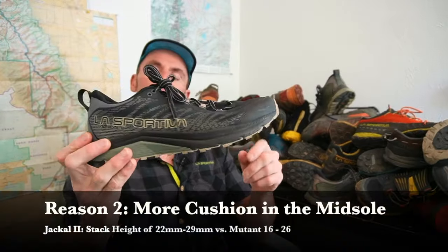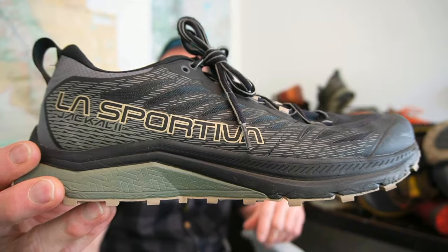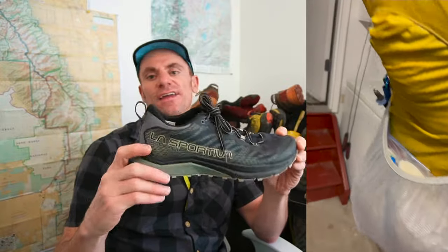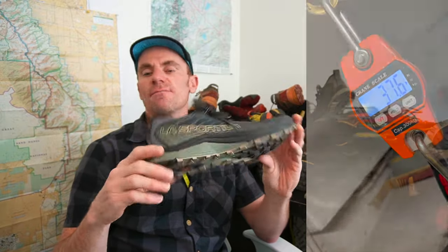The second reason is cushion. The Jackal 2 has way more cushion built into the midsole than the Mutant. On something like the Colorado Trail where I'm starting the hike loaded down with 40 pounds of gear, I was looking for as much cushion underneath my feet as I could get. The Jackal 2 is one of La Sportiva's most cushioned mountain running shoes.